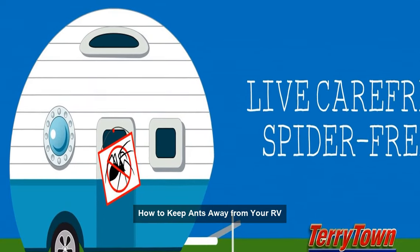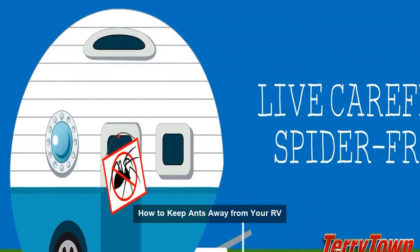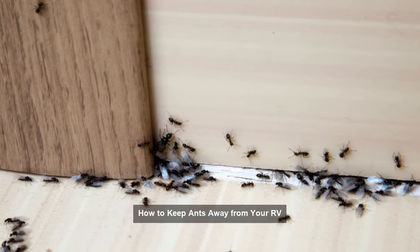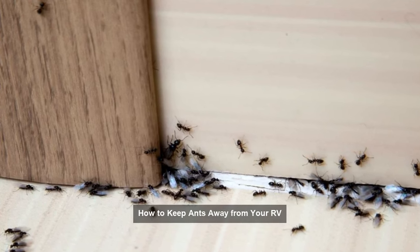Tip 1: Seal all entry points. Start by thoroughly inspecting your RV for any cracks, gaps, or holes that ants can use to enter. Use silicone caulk or weatherstripping to seal these entry points and make your RV ant-proof.